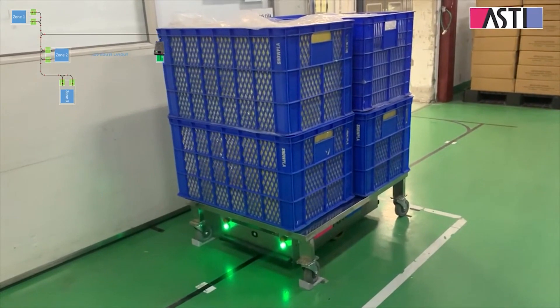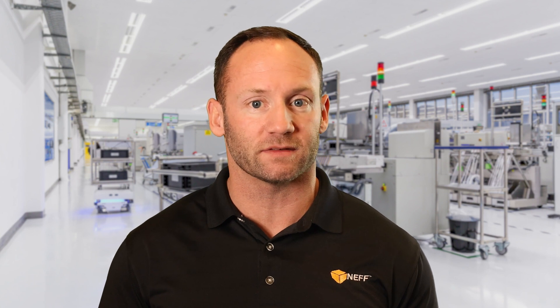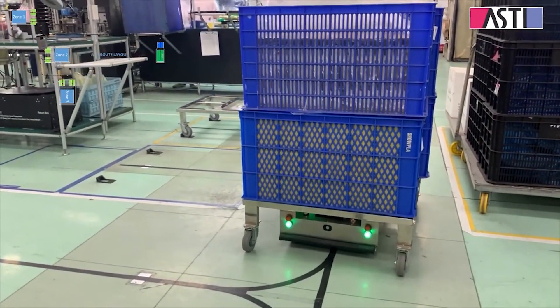Enter AGVs, or Automated Guided Vehicles — a familiar alternative for WIP material handling. While AGVs have served a purpose, they come with limitations. Their reliance on tracks or tape on the floor makes them less adaptable to dynamic changes in a manufacturing process, really hindering flexibility.